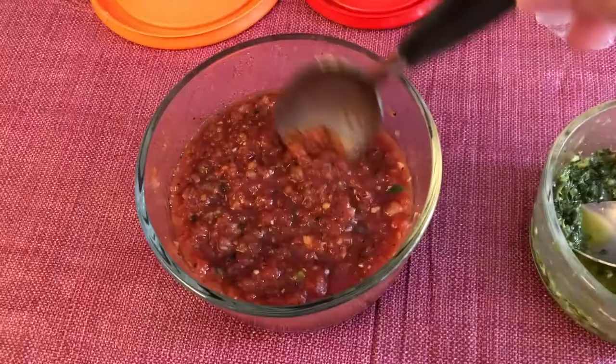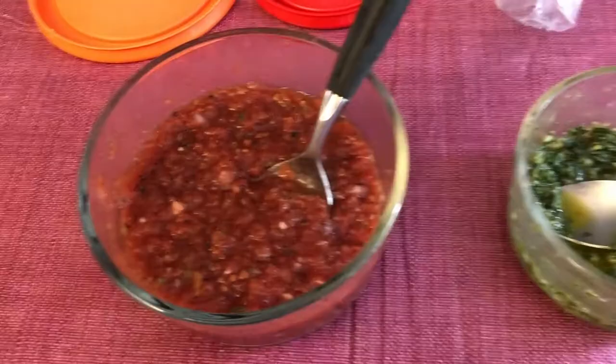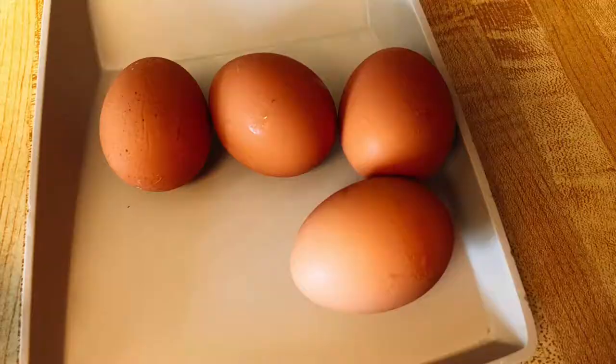Today for breakfast we're going to have some eggs over easy. I have some English muffins in the toaster. I have some leftover salsa from our Mexican dinner the other night, and some leftover salsa verde from our steak dinner the other night.